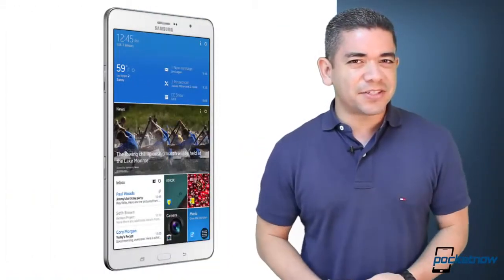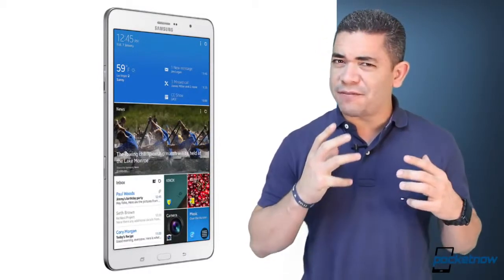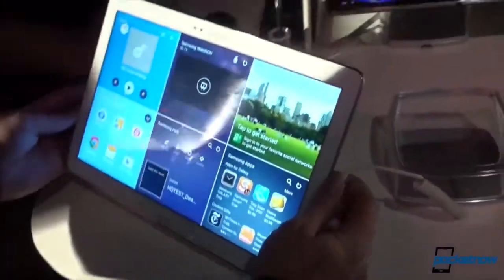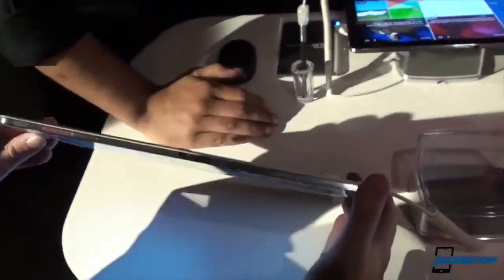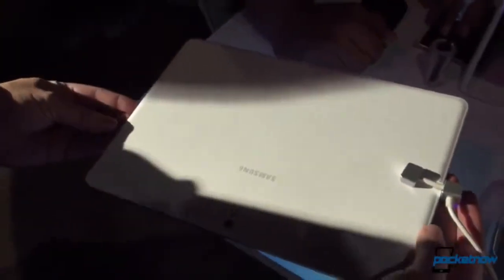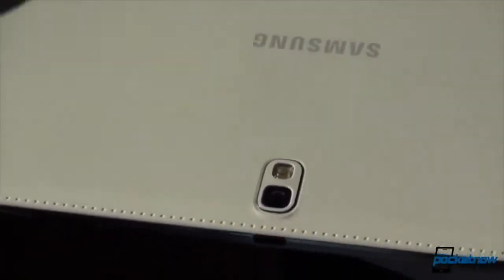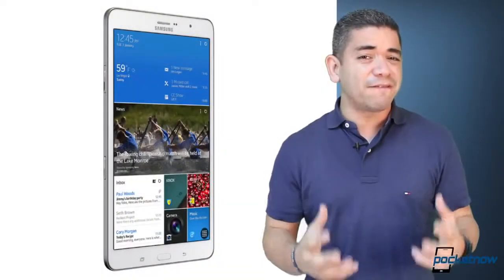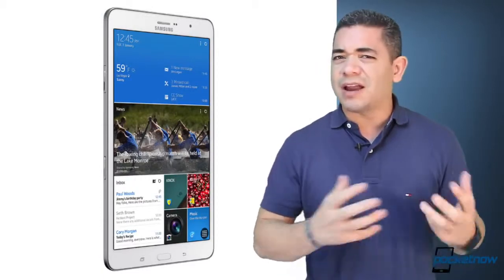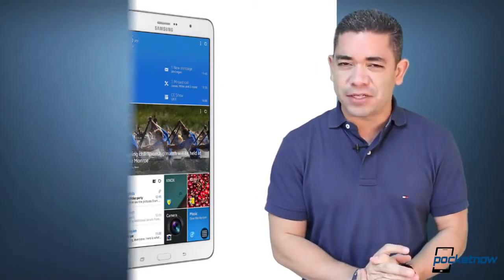Now let's talk about Samsung, as the company has just announced four new tablets at CES — and I am not going to twist my tongue trying to give you all the names. We've got the Samsung Galaxy Tab Pro 8.4 and then we've got the Samsung Galaxy Note Pro 12.2, among other tablets. These names are just crazy but the tablets actually aren't. We have been testing these on the show floor and they've behaved very well. We've got a lot of variants of these tablets as well, so we can expect them in the US market very soon.